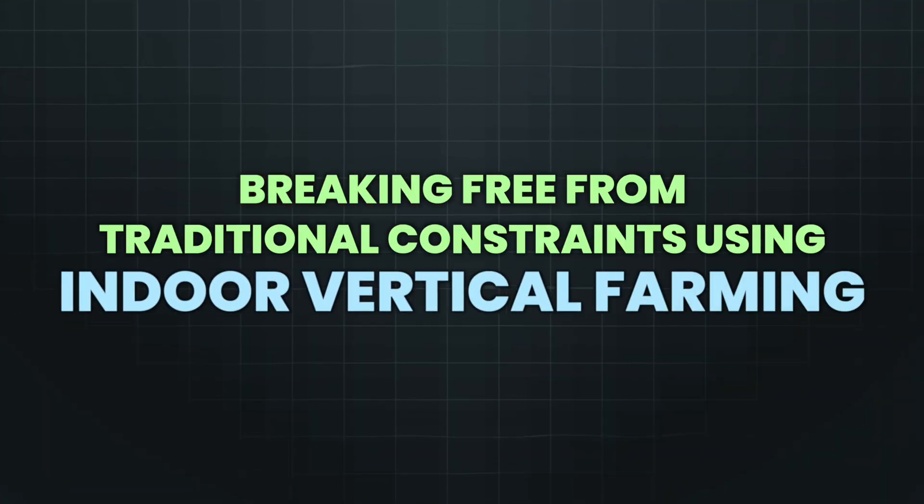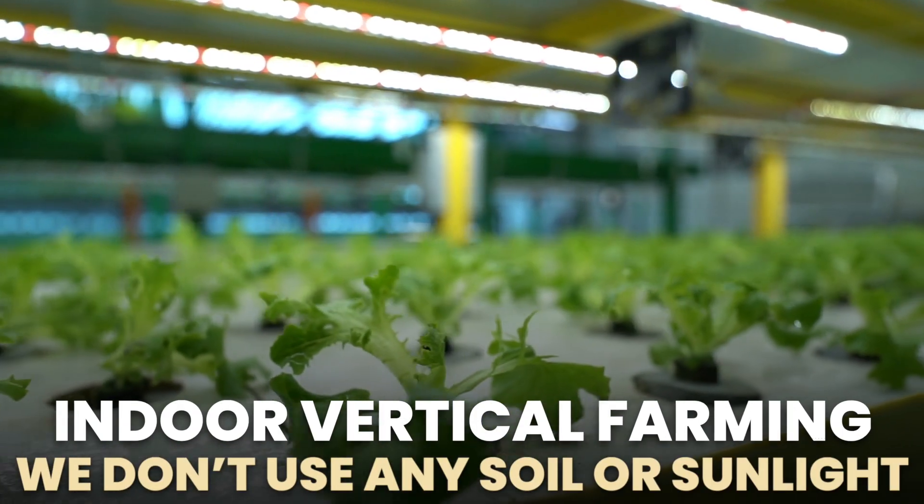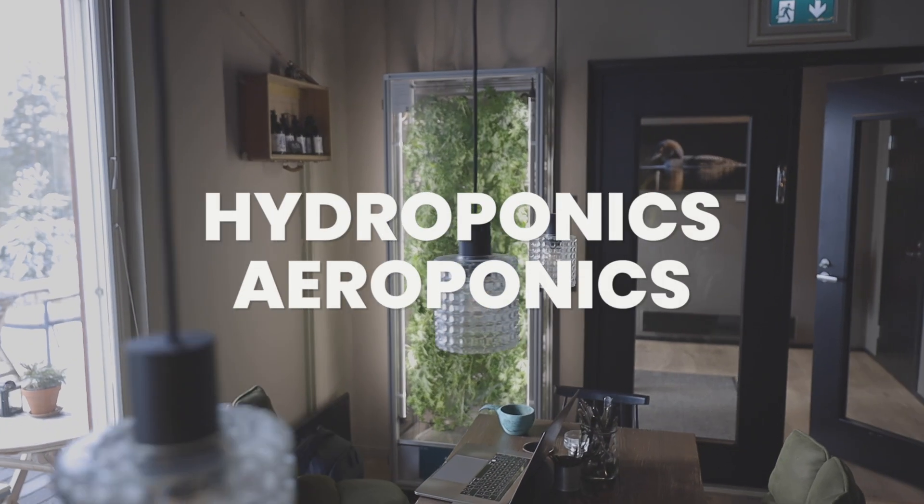First up, let's talk about breaking free from traditional constraints using indoor vertical farming. In indoor vertical farming, we don't use any soil or sunlight. Instead, we grow plants by using innovative farming techniques like hydroponics and aeroponics.